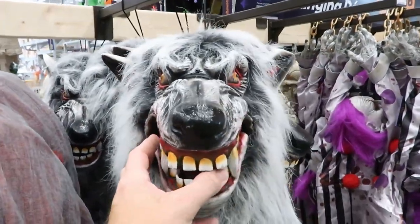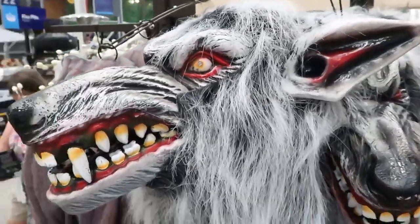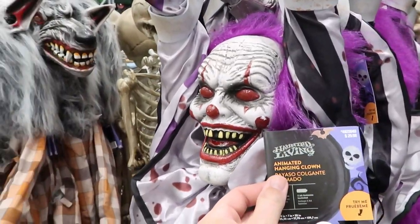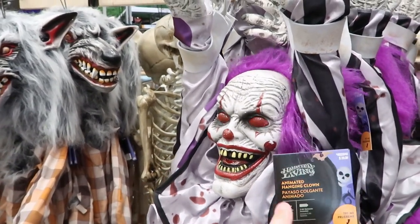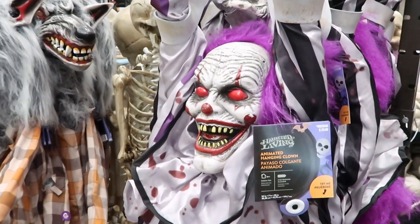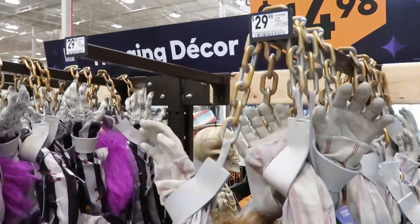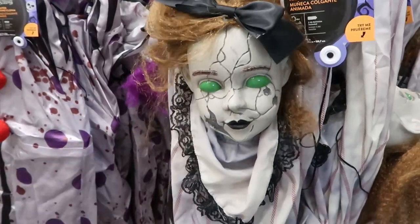They have this wolf man right here — it looks like a ginormous mask that you would actually wear. It looks like his eyes light up. He does have a button but his eyes don't light up, and none of the others are working either — that's okay. Check out this Animated Hanging Clown for $29.98 — these guys are very very big. Over here is an Animated Hanging Doll — very creepy with green eyes, her arms kind of shackled up. Let's push her button — look at her shaking there.